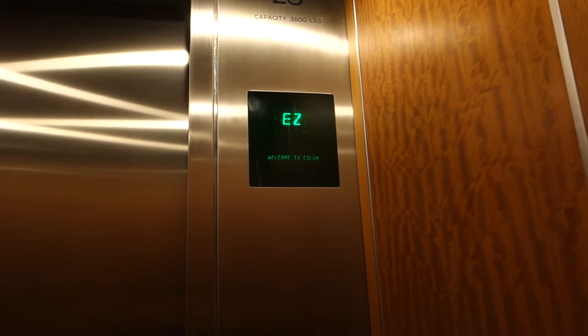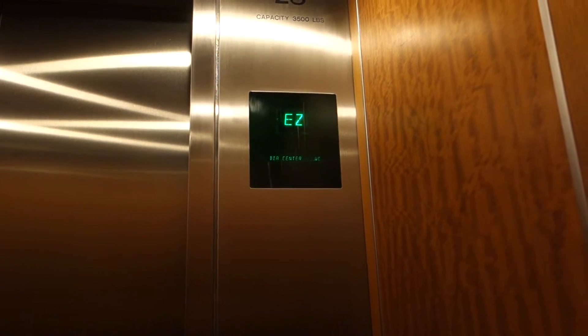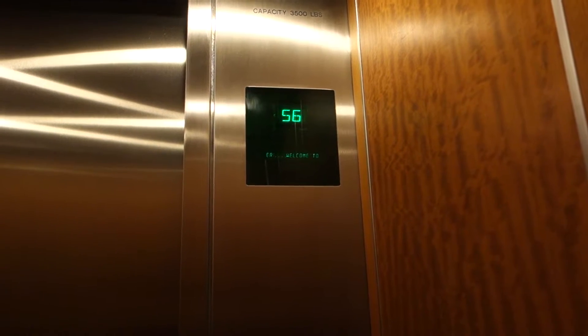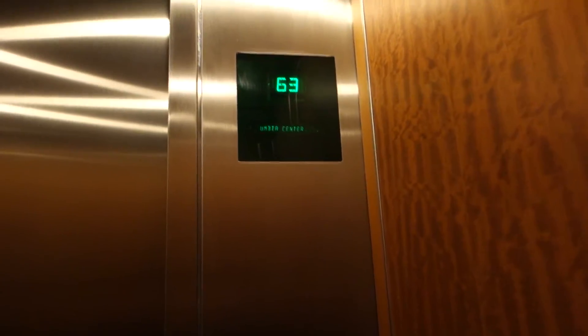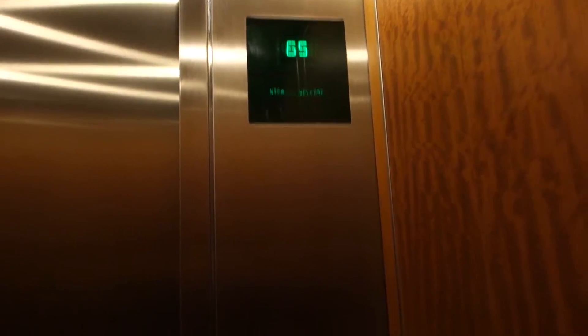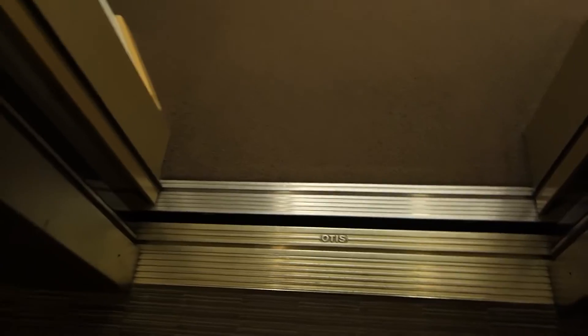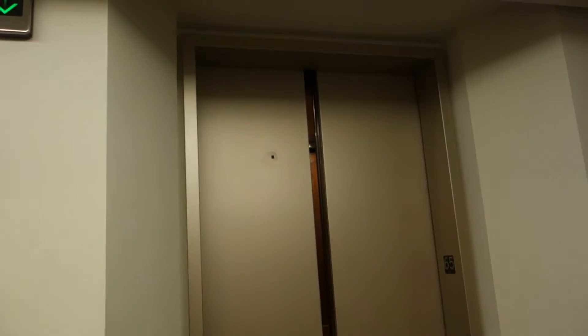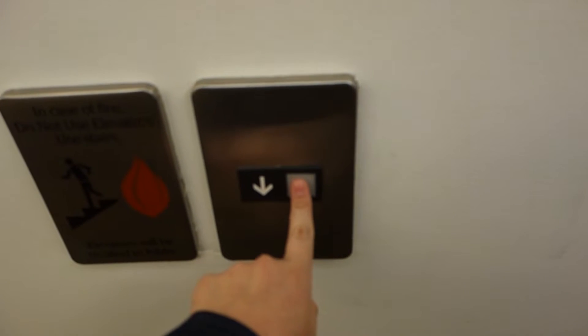I didn't ride these last time — just the high-rise and the express. There's no phone, but I doubt you'll need one because it's an Elevonic 401. They go super fast and they run excellent. They were well built. Let's demonstrate this amazing chime — let's call it.